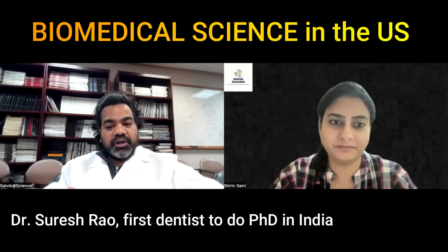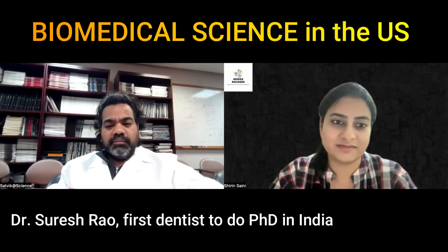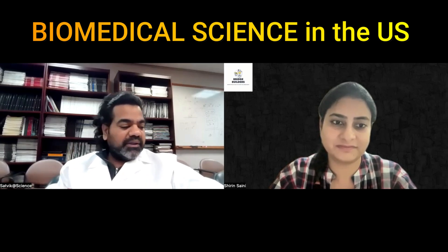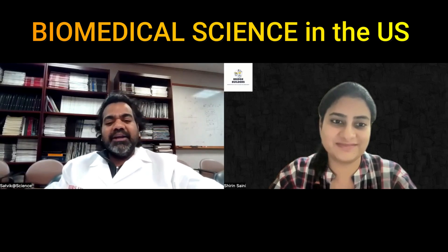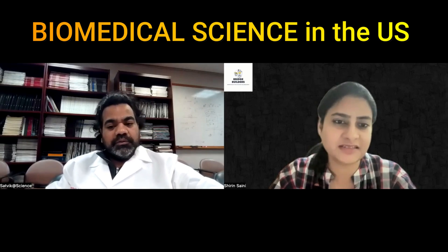I also know Dr. Suresh Rao — he's the first dentist to do a PhD in India, and many are not even aware of him. He earlier worked at SRMC, he's a periodontist, and is now a collaborative person with IIT metros or somewhere. There are exemplary personalities who have done hardcore research, but the problem is research is very, very less rewarded, not many people know about them, and it's still at a very nascent stage.